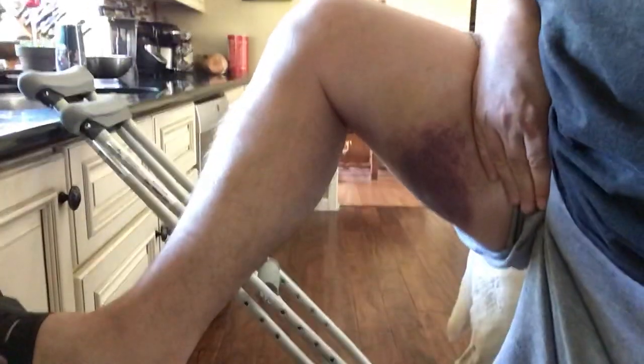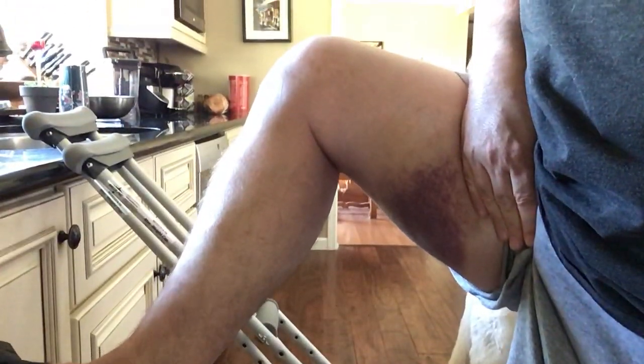I'll see the doctor for the first time post-surgery tomorrow. Here's the pretty nasty femoral bruise on the back side that I still have. Pretty ugly.